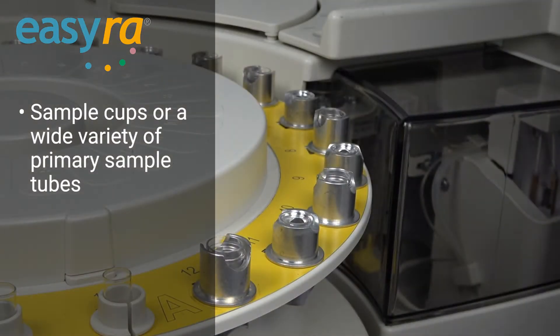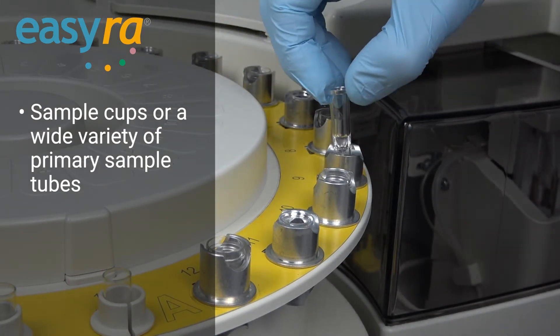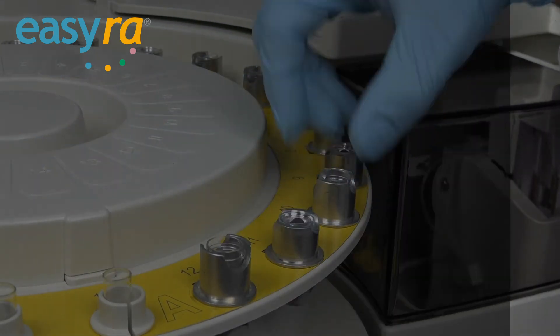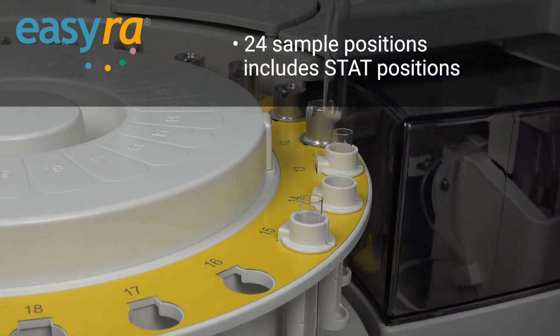Utilizing a variety of sample types and sample tubes, the EZRA allows for positive sample identification through positional IDs or the use of a barcode. The sample is placed in a 24-position sample wheel, including stat positions.